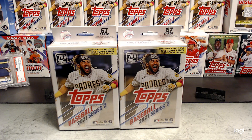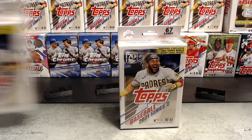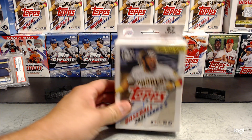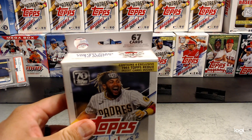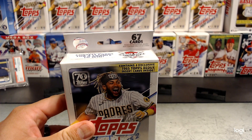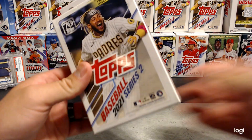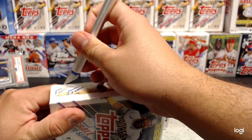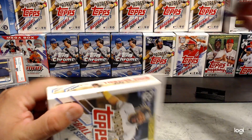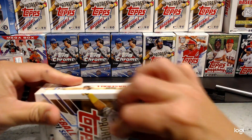Hey, what's up guys, back here for another opening of 2021 Series 2 Topps baseball. Got some more Walgreens hangers — found these today at my Walgreens that I consistently try to go to when I'm looking for the yellow hangers. Got pretty lucky with these last time when I ripped them about a week ago, so I'm gonna rip these now and hopefully get some of the big rookies and some good yellow parallels.